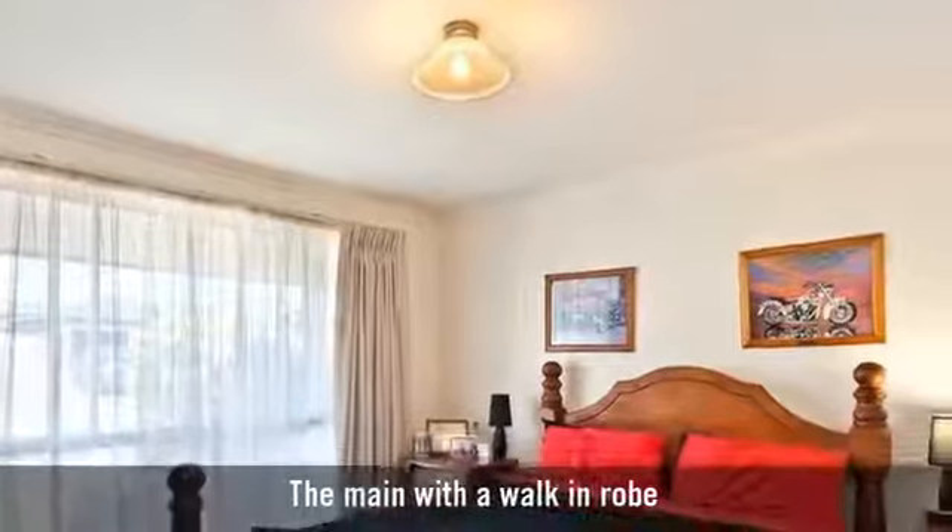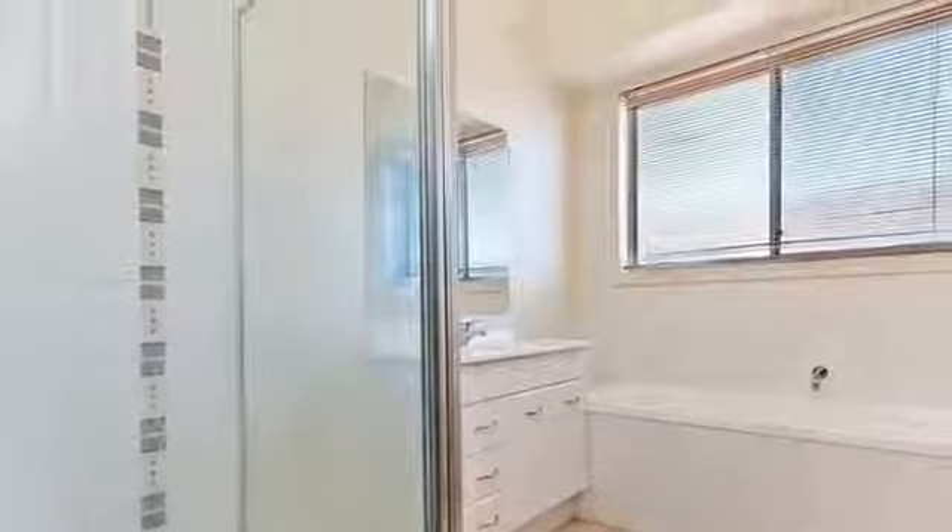It has three generously-sized bedrooms and two bathrooms, with the main featuring a bath.